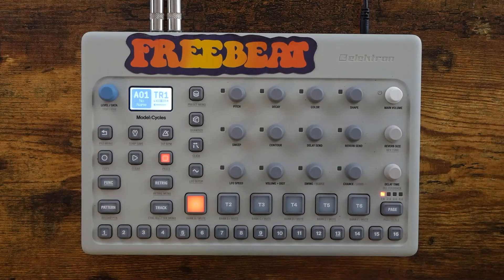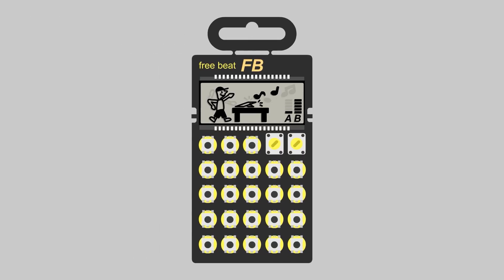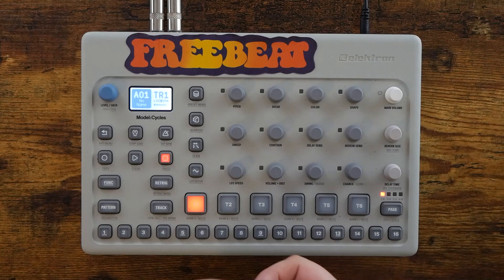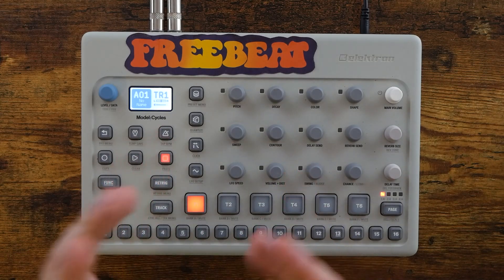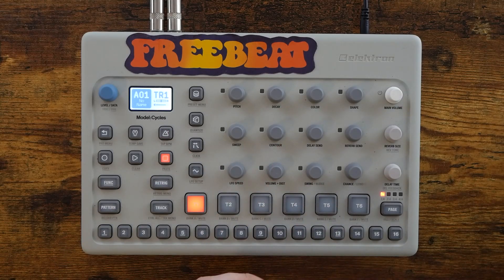Today, I'm going to tell you why you need to get a Model Cycles right now. Hey, how's it going everybody? Welcome to Free Beat, where I post new music-related content every single day. So if that sounds good to you, hit that subscribe button, ring that notification bell.